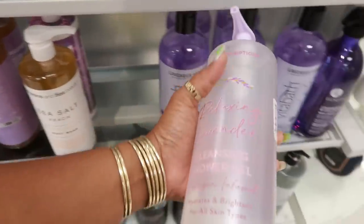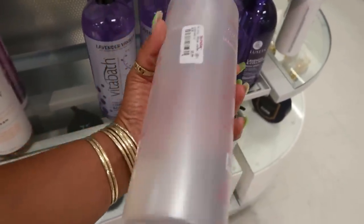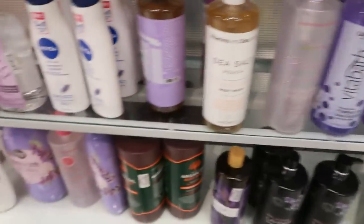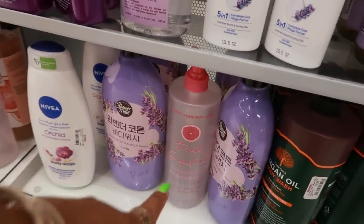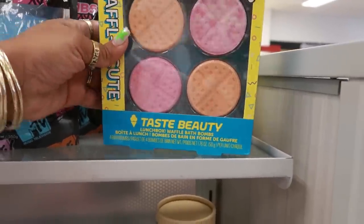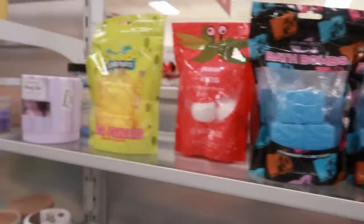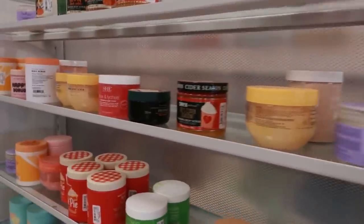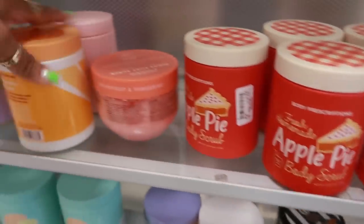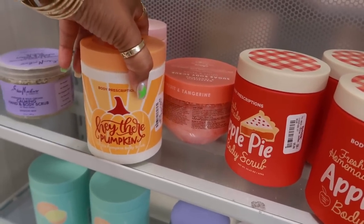Body Prescriptions relaxing lavender cleansing gel, collagen infused, $5.99. And there's another one with pink grapefruit. Waffley Cute by Taste Beauty — waffle bath bombs, $4.99. Apple pie body scrub, that's $6. Vanilla pumpkin as well.